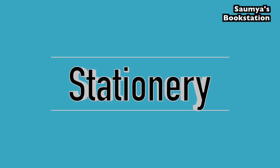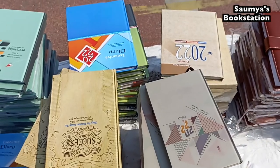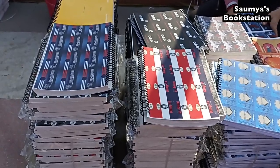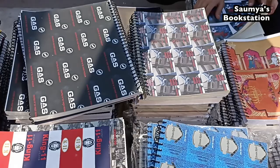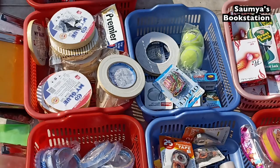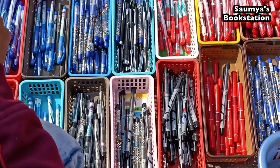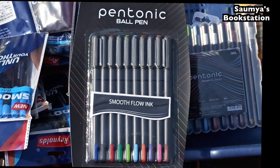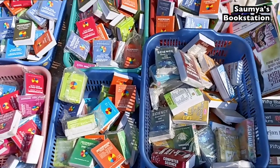This time around Mahila Haat had stationery as well, which was new. There were diaries you could buy, and a lot of registers in quite a variety of sizes. Apart from that there were other stationery items as well — all original brands — with pens and highlighters available at 10% less than market price. If you bought a lot of stationery you could get even more discount.